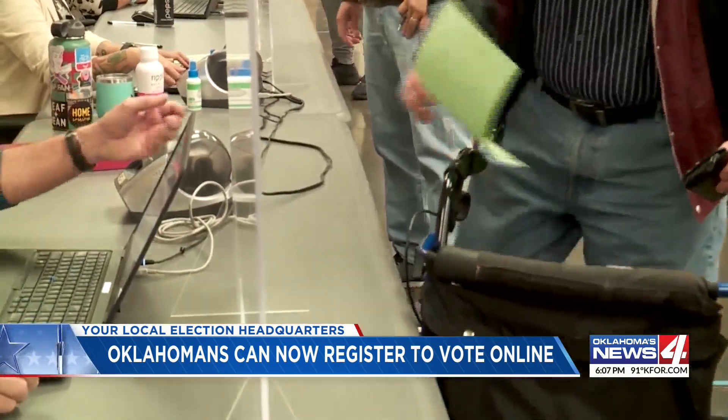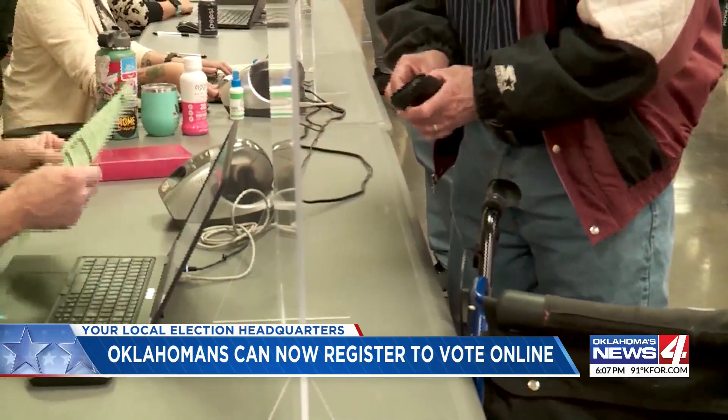A reminder though: once you're signed up, you still need to show up to the polls for your vote to count. Registering is different from voting, so it's not enough to simply register to vote. But we do encourage everyone to get out there and cast their ballots on Election Day.